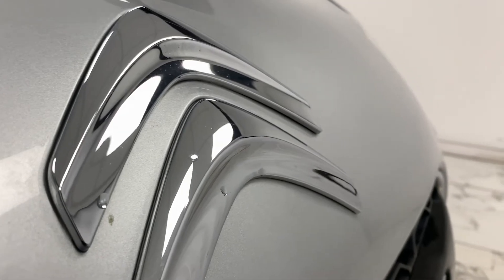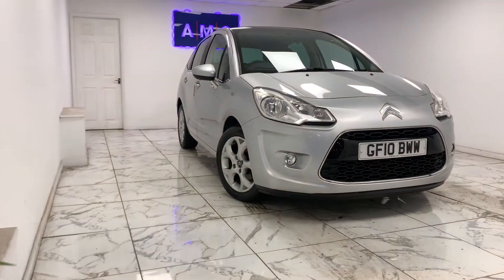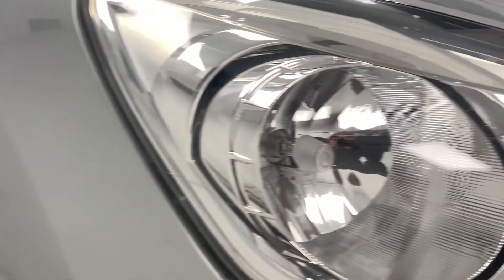Here at AMC, we're very proud to present you with this gorgeous Citroen C3 1.6 VTI exclusive, finished in a shimmering metallic silver.